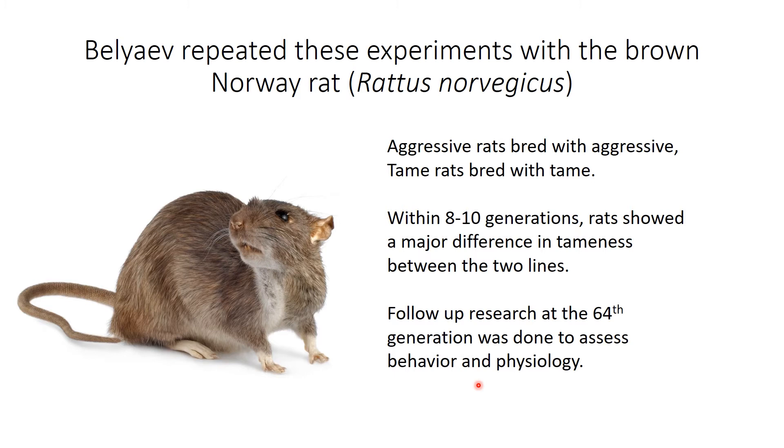Belyaev didn't restrict his research just to foxes. He also did experiments with the brown Norway rat, doing a very similar procedure: aggressive rats bred with aggressive, tame rats bred with tame. Within 8 to 10 generations, rats showed a huge difference in tameness between the two lines. This has been an ongoing experiment, and they did research at the 64th generation to assess behavior and physiology — published in a 2008 paper.